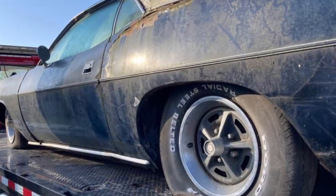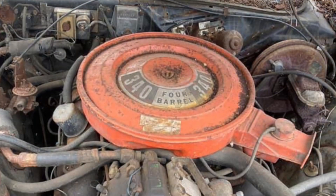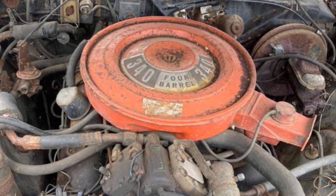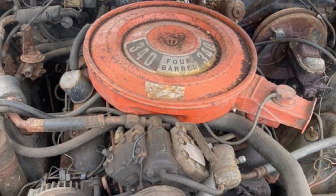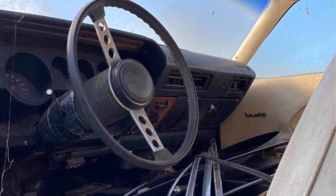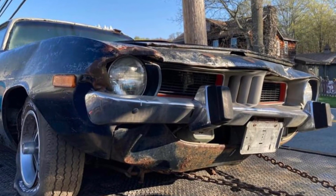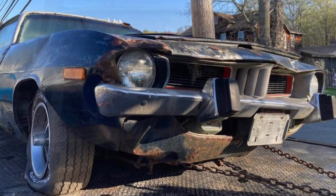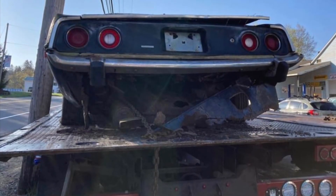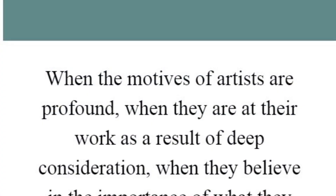I just had to save this one from the vultures. It's a numbers-matching 340 car. I didn't want them parting it out and taking another one off the planet. I want to take this and turn it into an AAR Cuda and just keep the car for myself. I'll be doing the work myself — I already have the frame rails and everything for it. It's been sitting in the woods in New York since 1981.